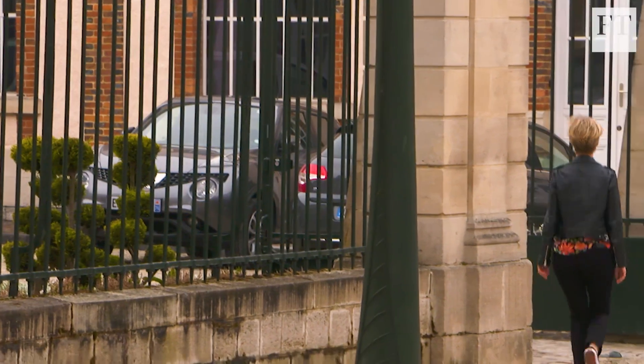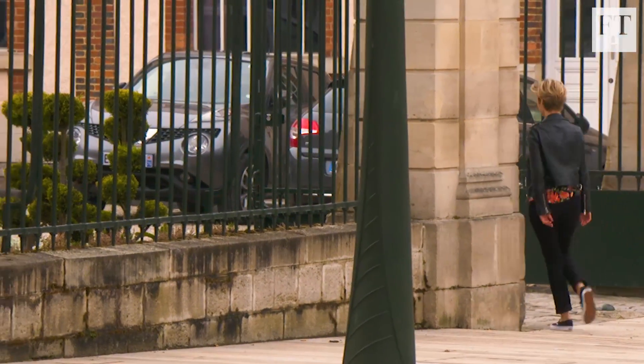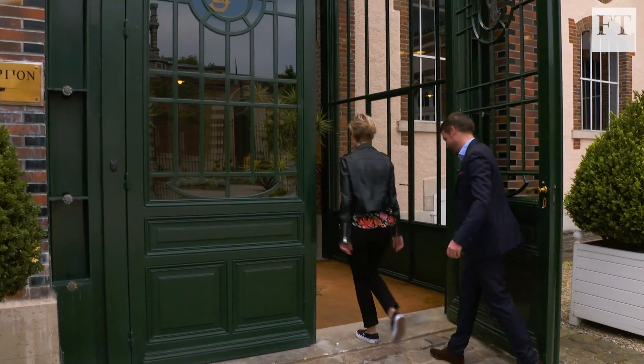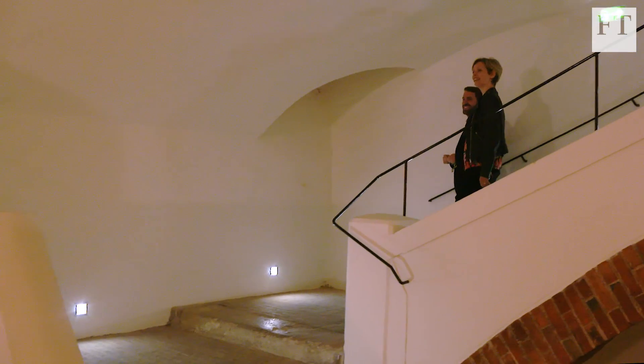Built in the late 18th century, the Perrier-Jouët Champagne house is not open to the public. But today, Jean de Castanon has promised me a private tour.